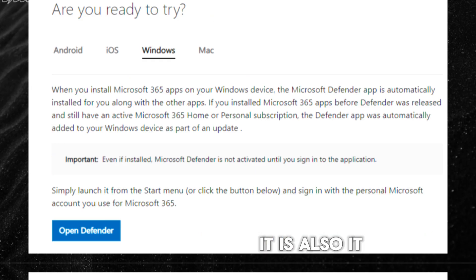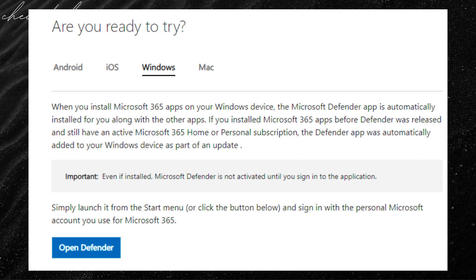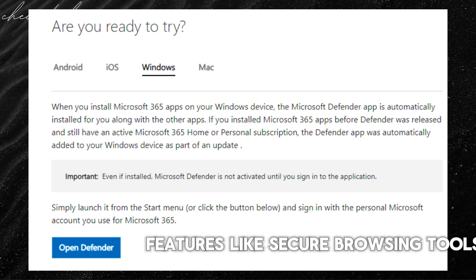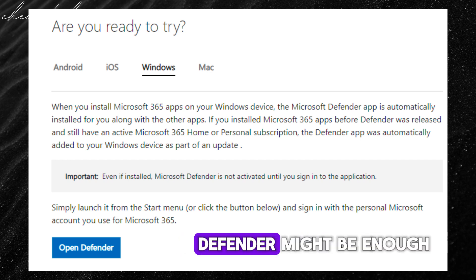Similar to Avast Free Antivirus, Windows Defender lacks advanced features like parental controls, secure browsing tools, or a VPN. We'll explore when Windows Defender might be enough and when you might consider upgrading.